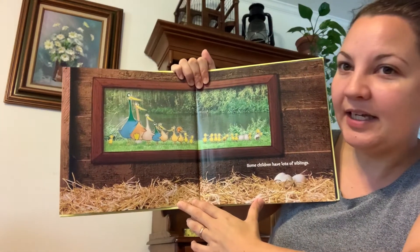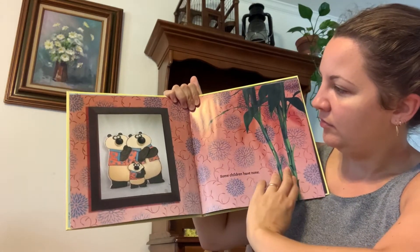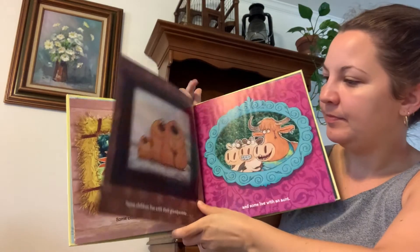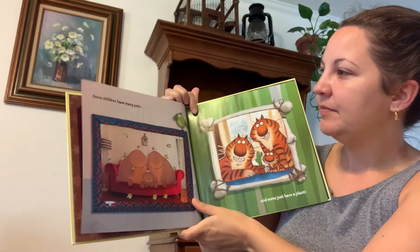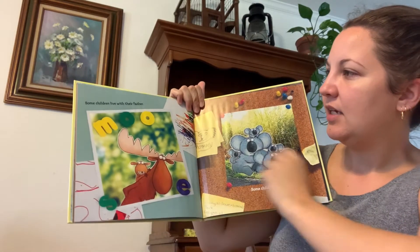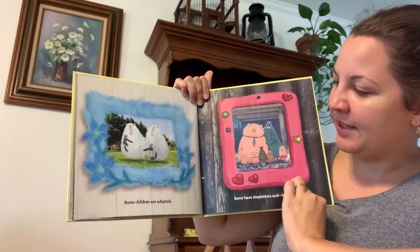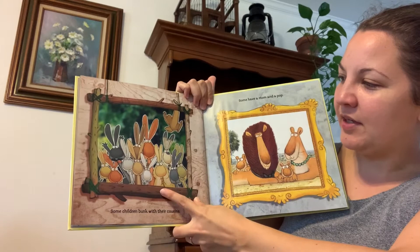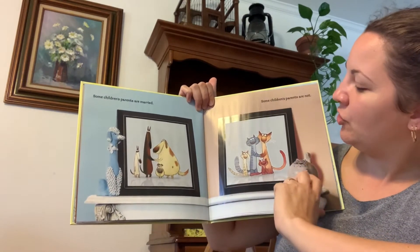Some children have lots of siblings — oh my goodness, look at all those brothers and sisters. And some children have none. Some children have two dads and some have one mom. Some children live with their grandparents and some live with an aunt. Some children have many pets and some have just a plant. Some children live with their father and some children have two mothers. Some children are adopted and some have stepsisters and brothers. Some children bunk with their cousins and some have a mom and a pop. Some children's parents are married and some children's parents are not.